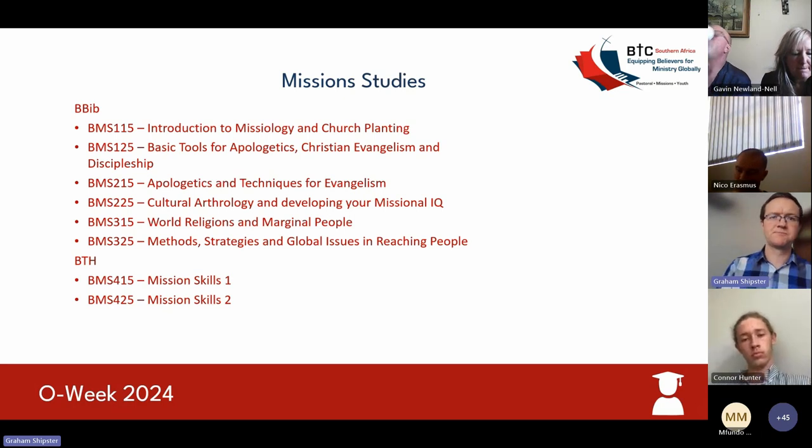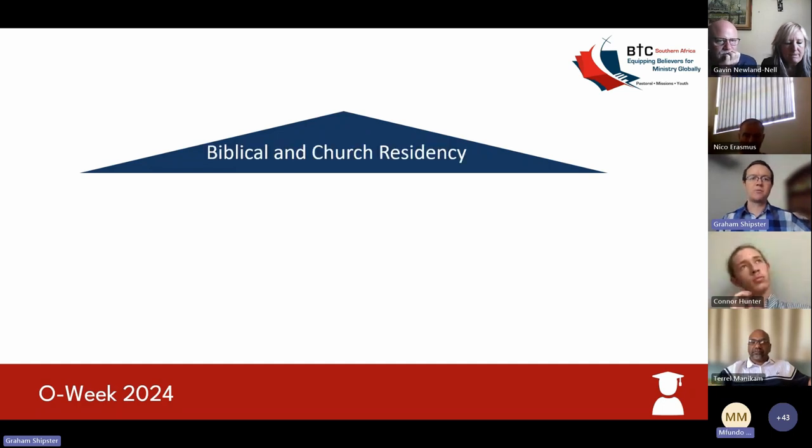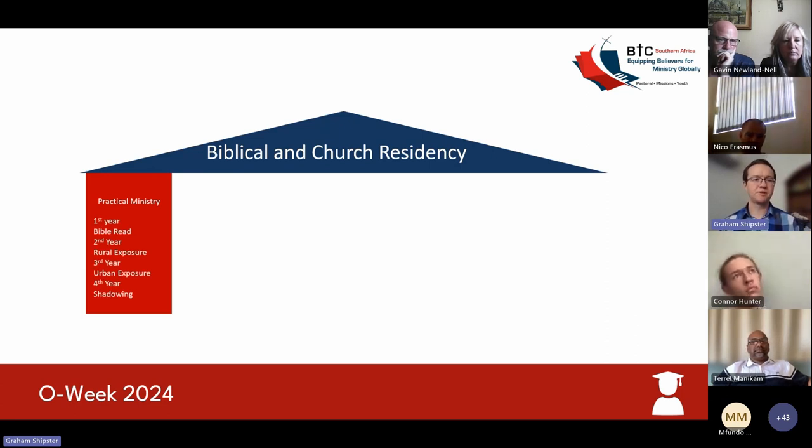Moving on to church residency, where you get to apply all of what you've learned in the classroom. The best way to understand this course is to think of it as four different pillars holding together a roof. The first pillar is what we call practical ministry. During the course of the first semester — or for distance students, the full semester — what happens in the first year is you will end up reading the entire Bible. Full-time students do it in six days.